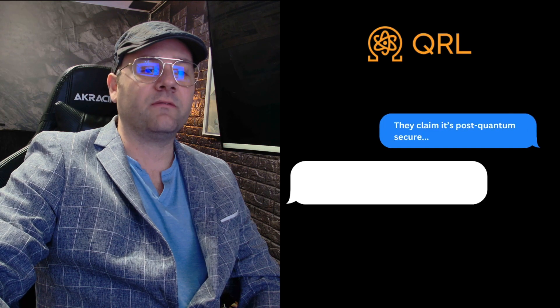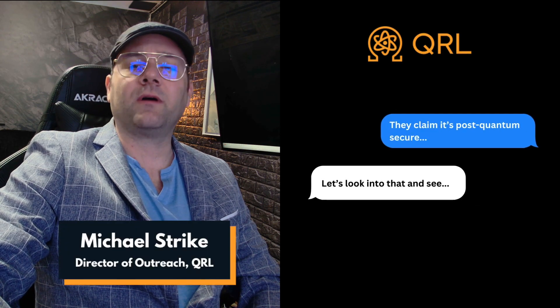Online, I've been seeing a lot of chatter about different projects that claim post-quantum security. So right now I'm going to give you a checklist of five easy things to look at to tell you if this is a legitimate post-quantum secure project.